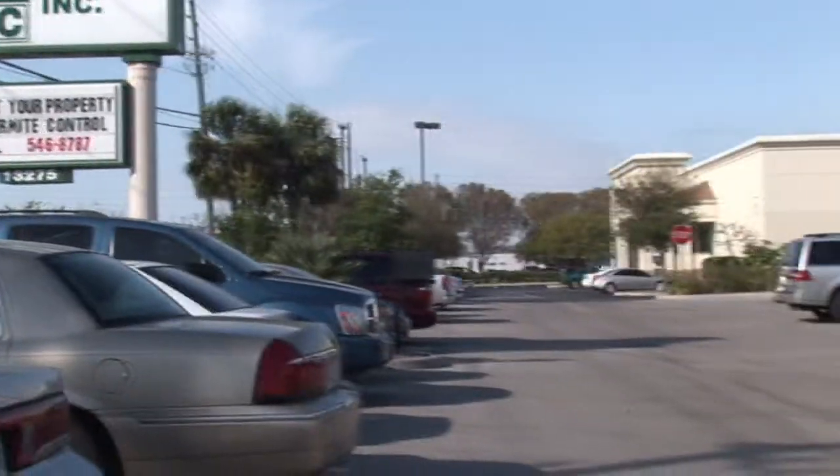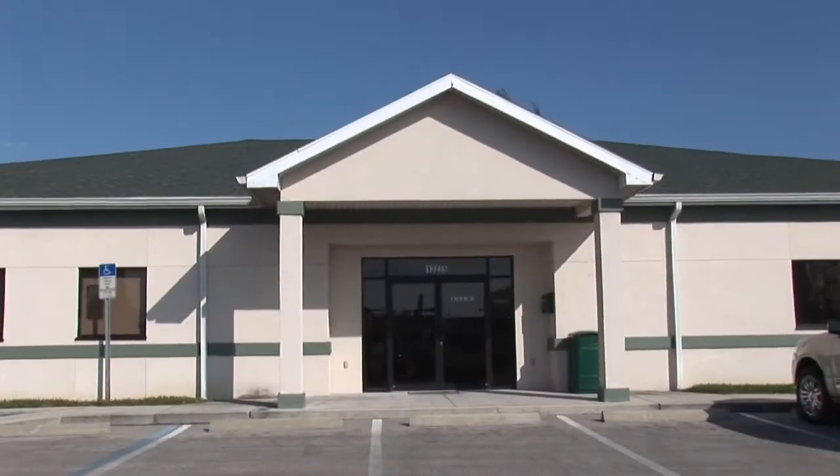Hi friends. I'm Mark Govan here with ABC Pest Control in Largo, Florida. And I've been asked a question: how can you safely get rid of fleas in your home?